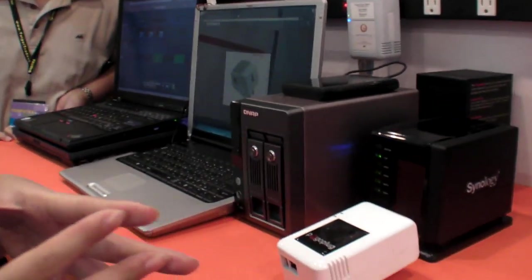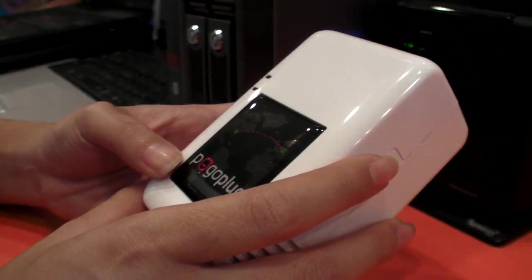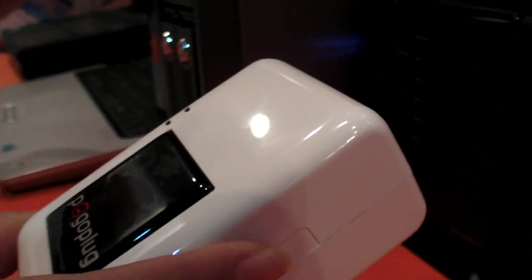We're here at Computex 2009 at the Marvel stand, showing the Pogo plug and Marvel's plug computing initiative. Right now we're demoing several different kinds of plugs. We're showing Pogoplug and also our other partner, Eccentra, which is right here.